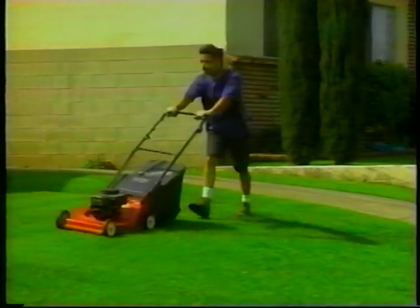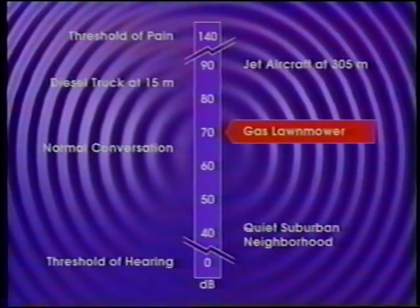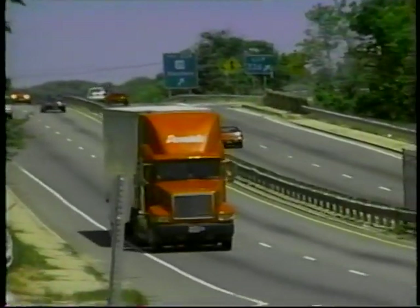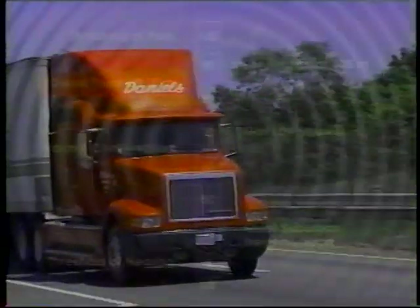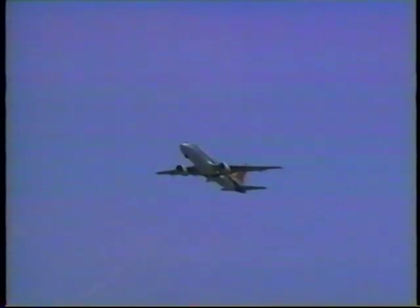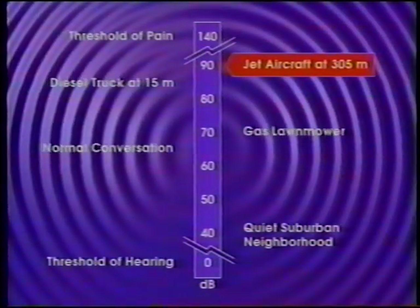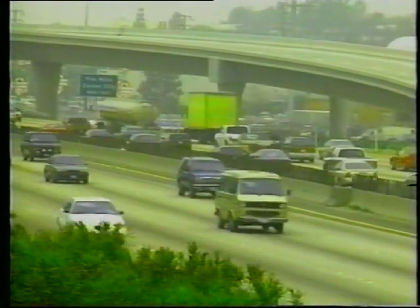A gas lawnmower 31 meters away will create a sound level of approximately 70 decibels. A diesel truck at highway speeds 15 meters away will achieve a maximum level of about 85 decibels. A state-of-the-art jet aircraft at 305 meters altitude will create a maximum level of about 90 decibels. With these common examples in mind, traffic on a busy highway 15 meters away can average as much as 80 decibels during peak travel periods.